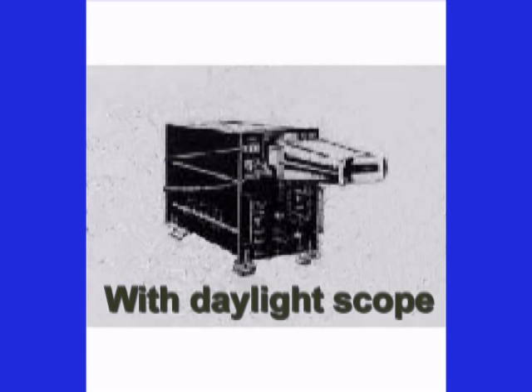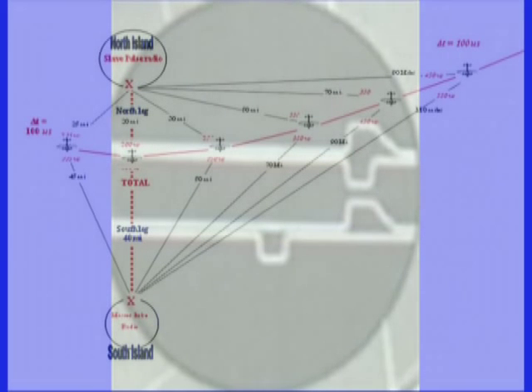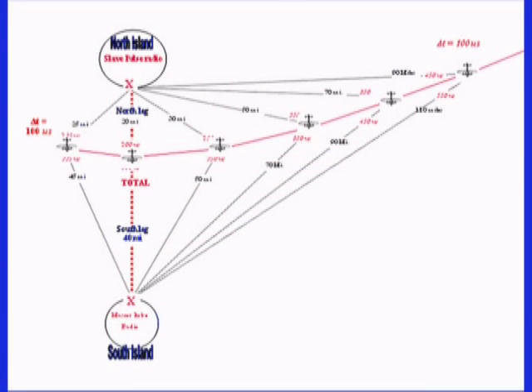An aircraft or boat equipped with a G-box at buoy E will receive the two signals and measure the difference in their time of arrival. The first signal required 450 microseconds to reach the unit; the second signal required 550 microseconds, showing up on the trace — also called the timeline — of the cathode ray tube 100 microseconds later. This time delay places the unit on the hyperbolic curve that passes through all of the buoys, since the difference in time of arrival creates the hyperbolic curve.